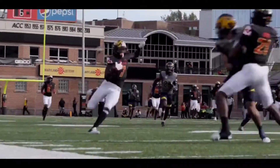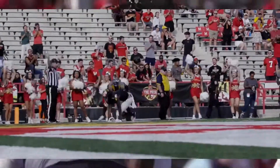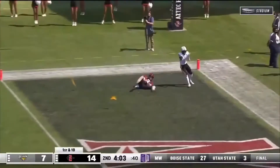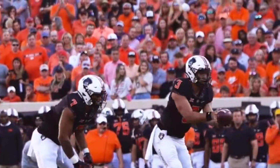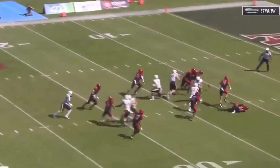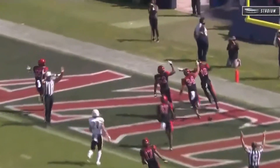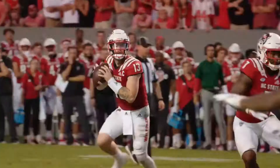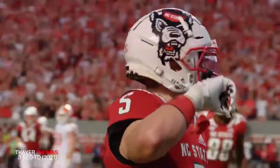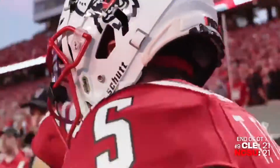A race down the sidelines for the end zone — they got him from behind inside the 10-yard line. Johnson to throw to the end zone, has a man there — caught. Touchdown, Aztecs. That punt is blocked — loose football, scoop and score. Touchdown, Aztecs. Rolling to his right — wide open Thomas, he's got it. Touchdown, Wolfpack. It's a nail-biter at Carter Finley. I like the way the Pack responds.